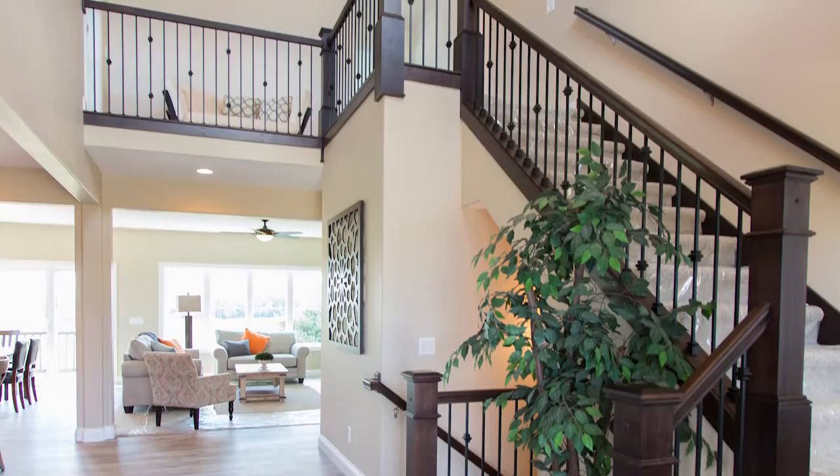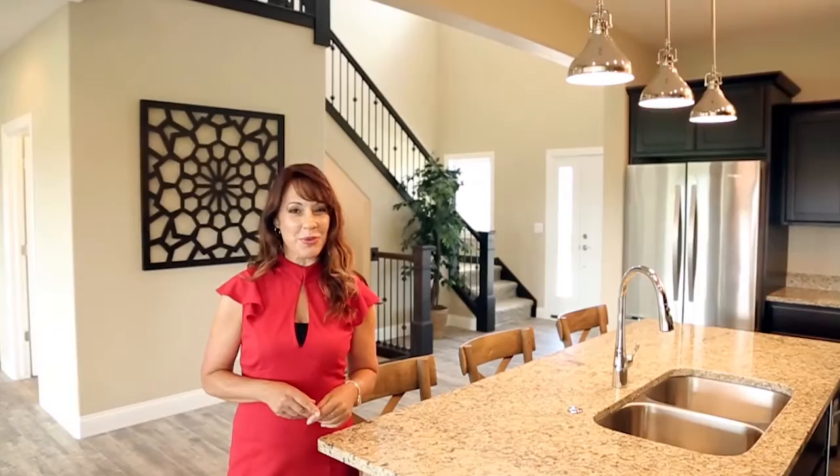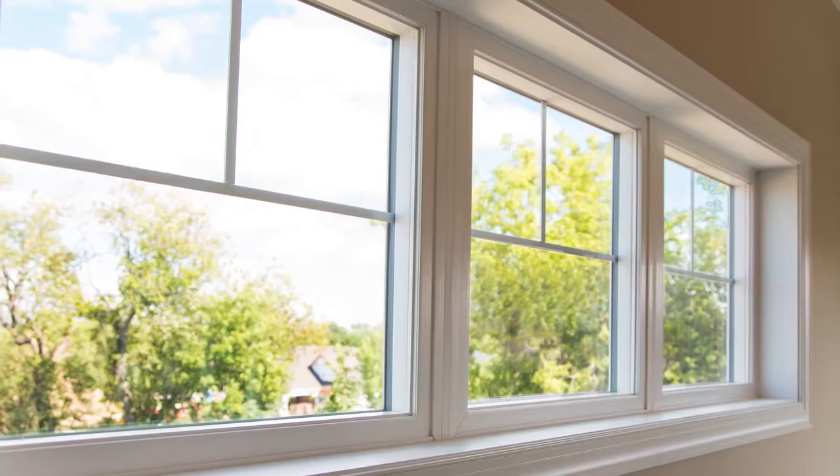Classic Custom Homes of One Quay includes numerous high-quality features with their home packages, including granite countertops, casement windows, custom painting, and more.